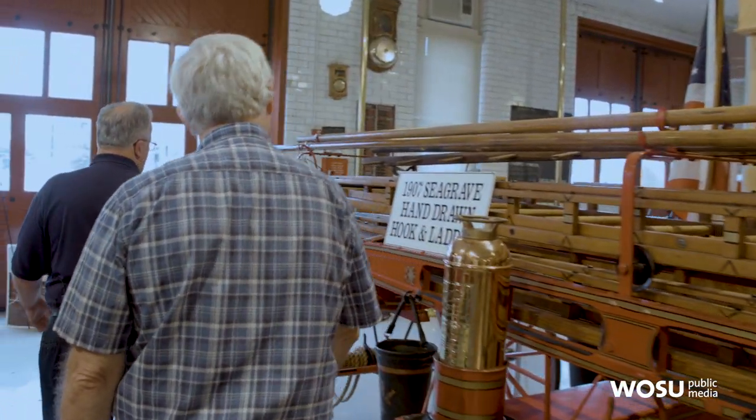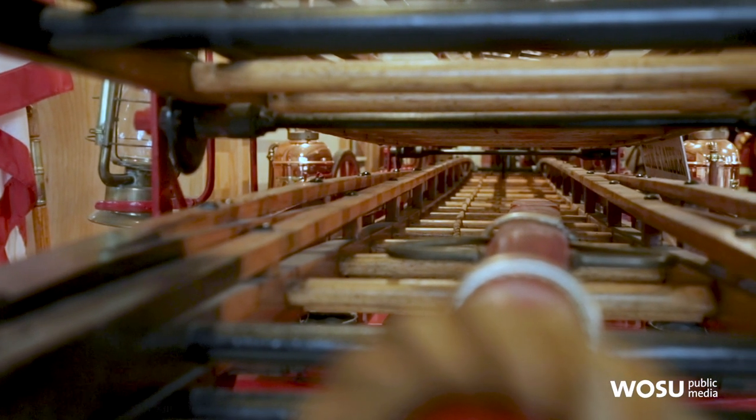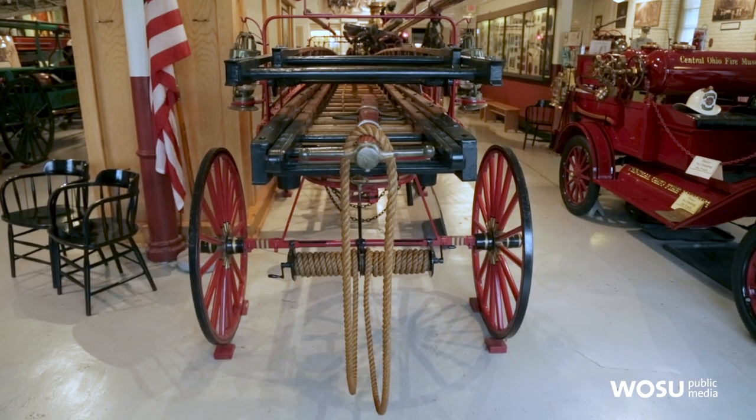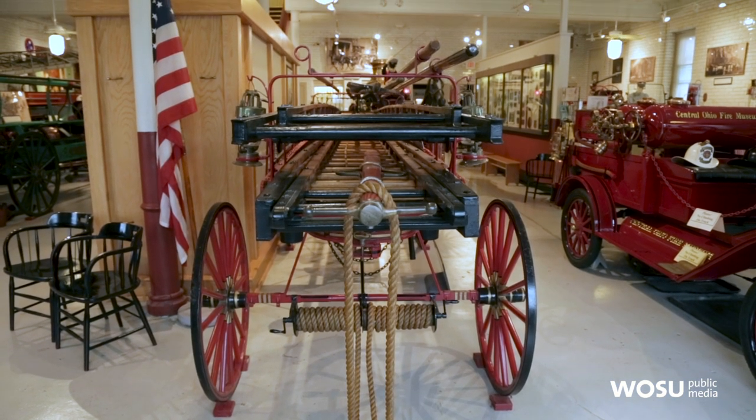This is a sample of a hand-drawn hook and ladder that weighs 2,000 pounds and was pulled by people to the fire. So very heavy and a lot of manpower required.